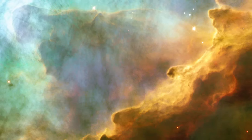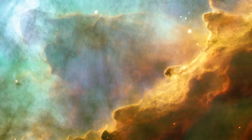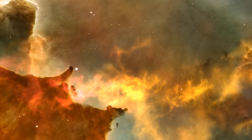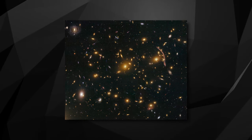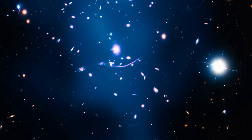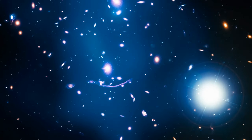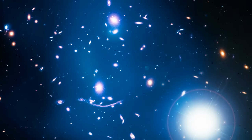Hubble also peered into the celestial nursery known as the Swan Nebula, or M17, where new stars are being born amidst a backdrop of dazzling lights, akin to a bustling cityscape. And let's not forget cluster Abel 370, situated a staggering 4 billion light-years away, adorned with enigmatic arcs of blue light created by the gravitational lensing effect — akin to a cosmic house of mirrors.